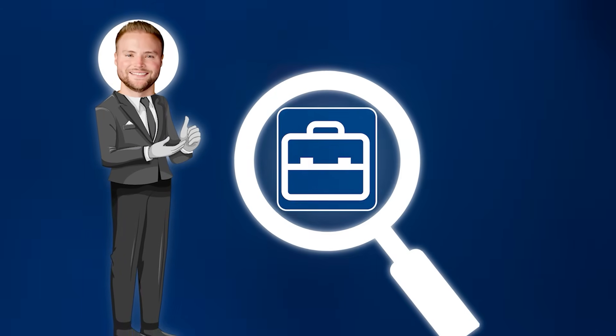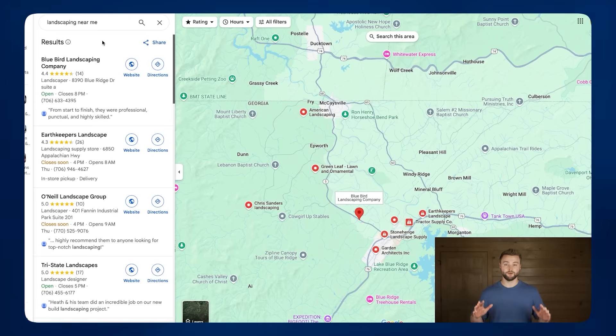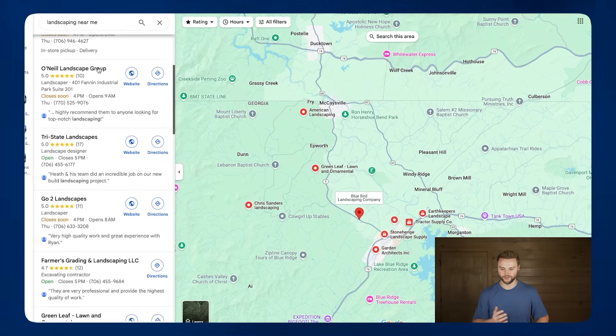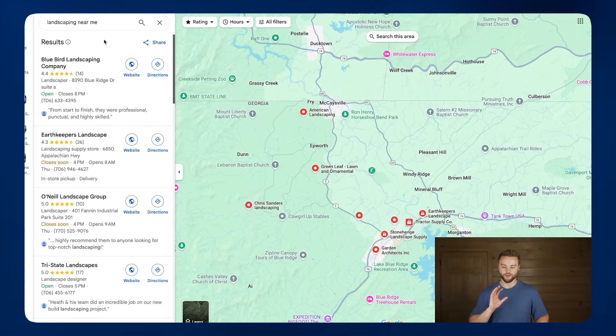But before I dive into it, let me introduce you to the big problem that we're solving for businesses so you can see just how much they really need this AI solution. If we do a quick Google Maps search of any type of business in our area, it'll pull up all of the businesses in that niche. I typed in landscaping near me, so it pulls up all the landscapers close to me — I wanted to show you the websites these different businesses have.